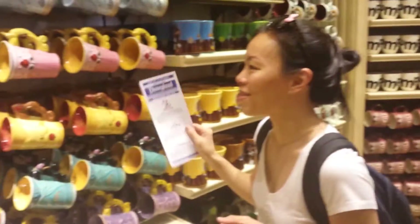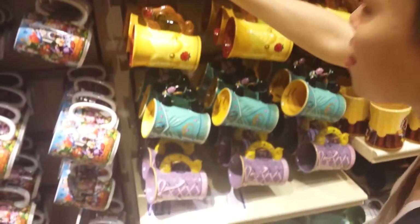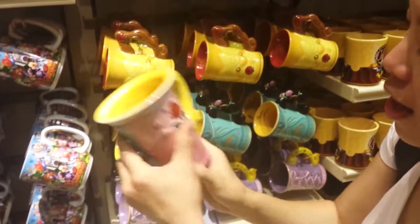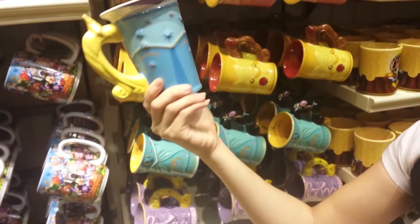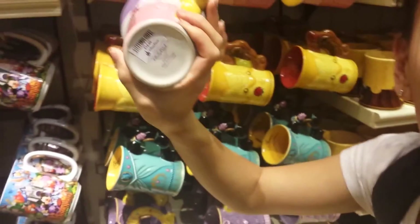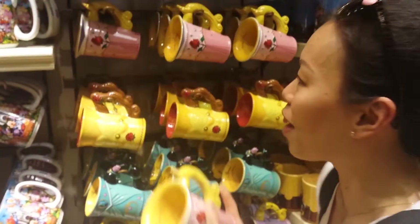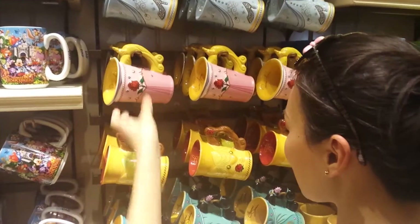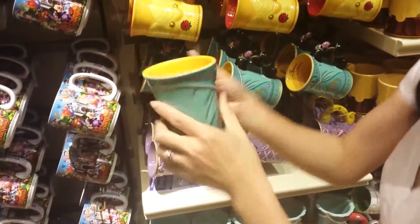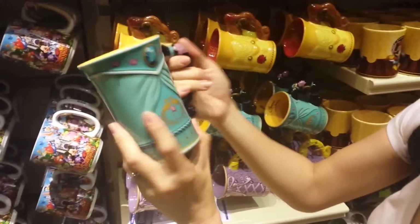Look at all the cups! We haven't been here for like a year. Look at all these amazing new princess mugs they have. This one is Sleeping Beauty — oh, it's so pink. I should get this one. That's adorable. Oh my god, it's $20. It's so expensive. Maybe I won't buy it.